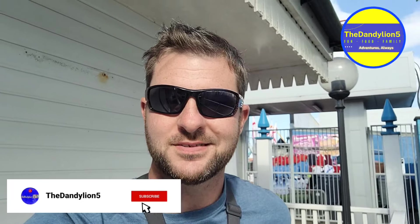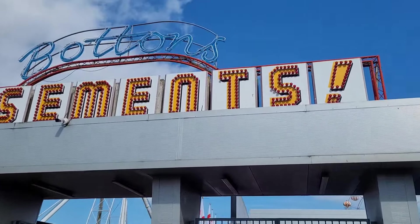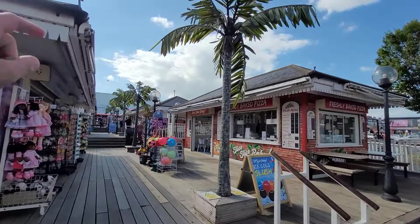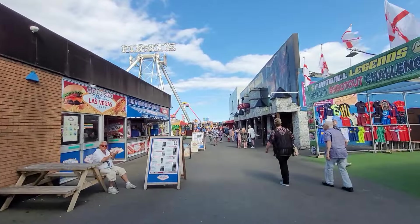Hello and welcome back to another video. Today we're at Skegness Pleasure Beach — Bottom's Skegness Pleasure Beach. We have done a full video of our day at the Pleasure Beach which I will be putting up online very soon, but in the meantime I thought I'd just do a quick tour of the amusement park. This is basically located just on the seafront — you've got all the arcades down there and it is located right next to the Skegness Pier.